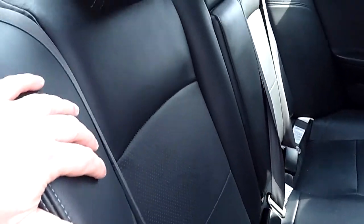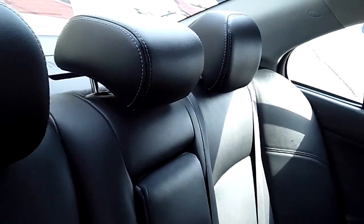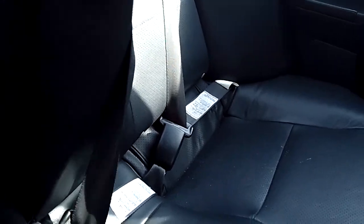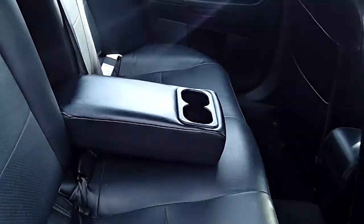Door seals are nice and tight with no rust or corrosion on the body seam. The back seat shows no weathering. It's a 60-40 split with three belts, armrests, a mount for a baby seat, and a spot for a tether strap.